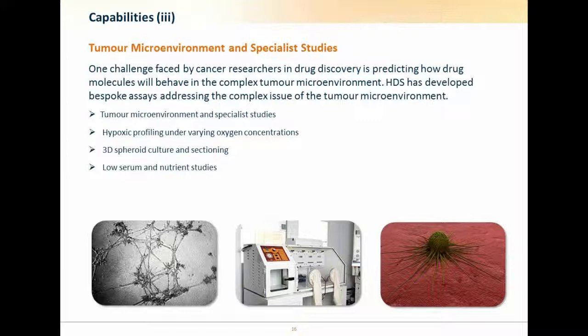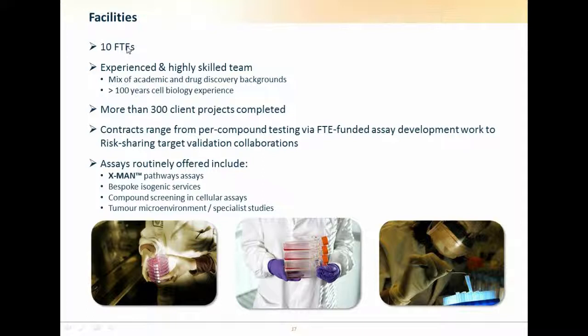Currently we have 10 lab-based full-time equivalent scientists within Horizon Discovery Services. They're experienced and highly skilled, with a background mixture of academia and drug discovery. Ten members of the team have over 100 years of combined cell biology experience and have completed hundreds of projects for clients. We work with clients on a fee-for-service basis for testing compounds, via FTE-funded assay development, and in risk-sharing target validation collaborations. We've established a large five-target alliance with H3 Biomedicine and are working closely with them to validate some exciting targets from the literature.